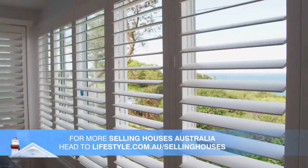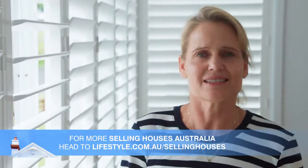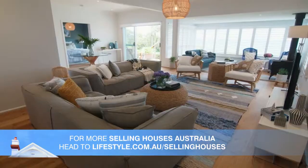Poly-satin shutters are the perfect way to create a stylish look in your home, along with beauty, resilience, style, and reliability. Thank you.